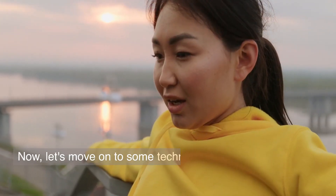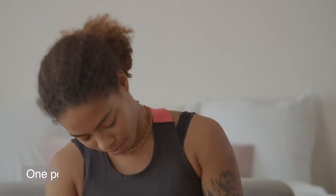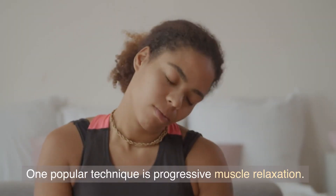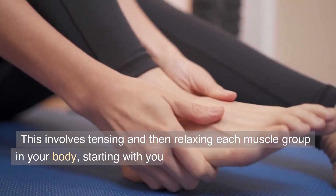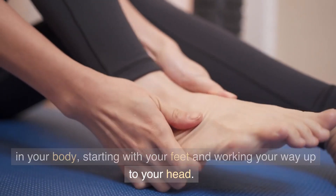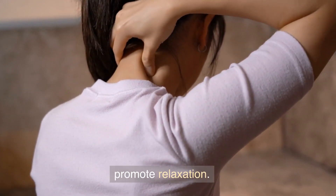Now let's move on to some techniques you can use to calm your mind and relax your body. One popular technique is progressive muscle relaxation. This involves tensing and then relaxing each muscle group in your body, starting with your feet and working your way up to your head. This can help release any tension in your muscles and promote relaxation.